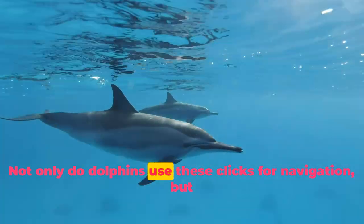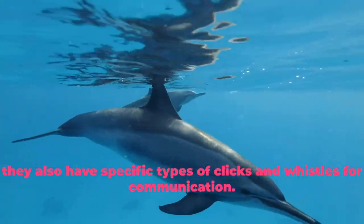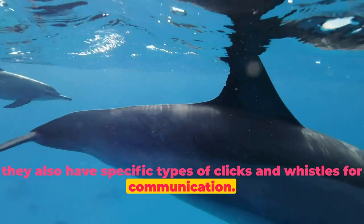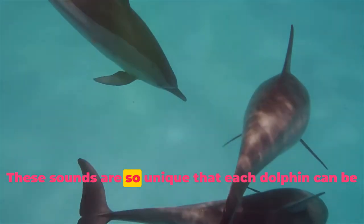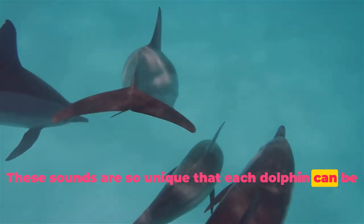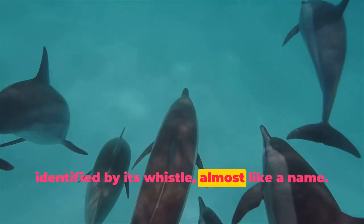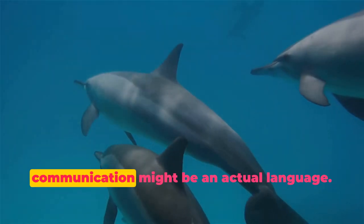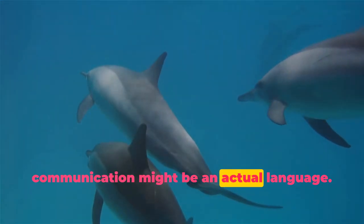Not only do dolphins use these clicks for navigation, but they also have specific types of clicks and whistles for communication. These sounds are so unique that each dolphin can be identified by its whistle, almost like a name. Scientists believe that this complex system of communication might be an actual language.